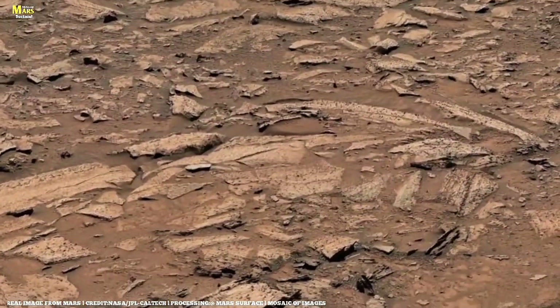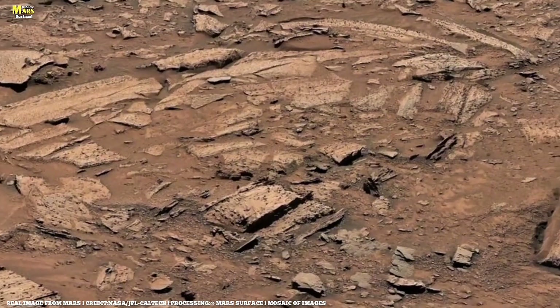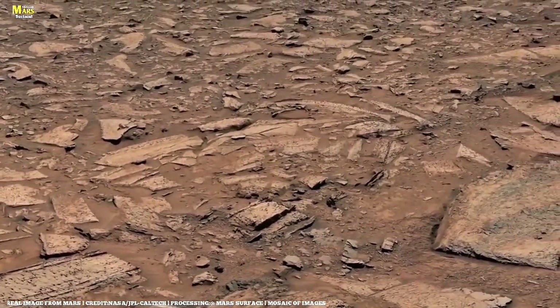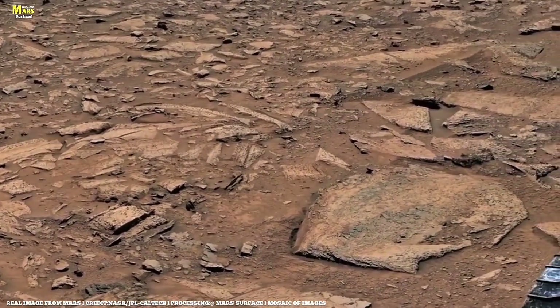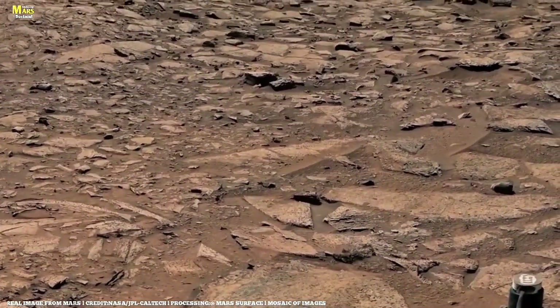Unsure how much debris remains, the team decides to safely eject the leftover rocks back onto the Martian surface. This series of images shows the drill angled six degrees downward, releasing the debris below. In the before and after shots, can you spot the subtle difference?